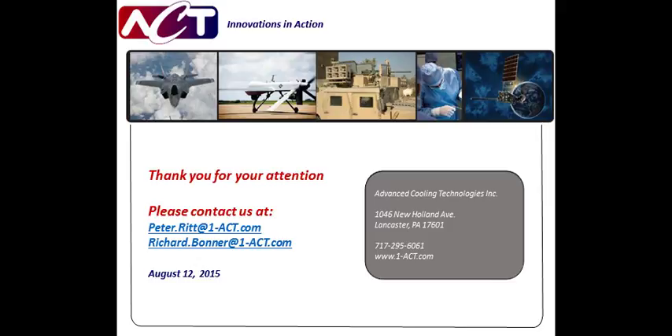That concludes today's webcast. Again, if we did not get a chance to answer your question, our sponsors will do their best to address them after today's presentation. Our thanks to Pete Litt, Rich Bonner, and everyone out there for joining us. And just a reminder, this webcast will be available on demand at www.techbriefs.com for the next 12 months. Have a great day.